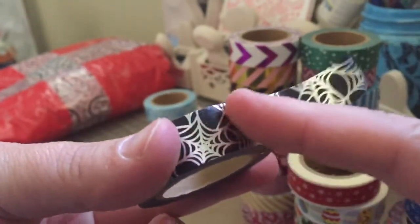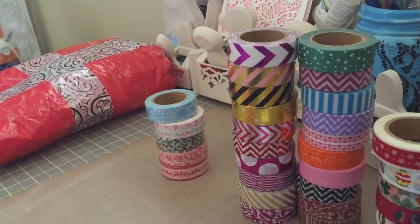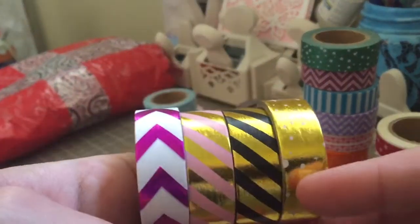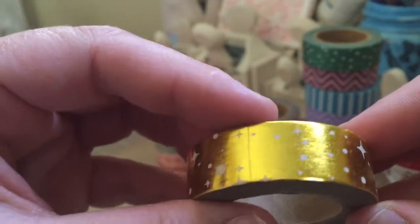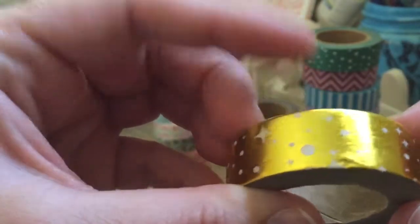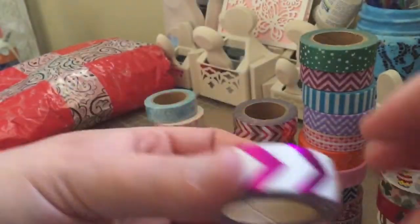I thought this one was really cool — it's a black washi with a silver spider web on it. Then I ordered ten of each of the grab bag washi ones. These are the foil grab bag washis at 75 cents a roll. This one is kind of like stars and planets — that's the best way to describe it — with a gold foil background.